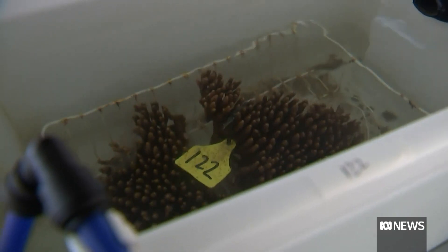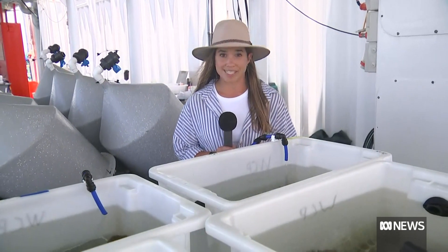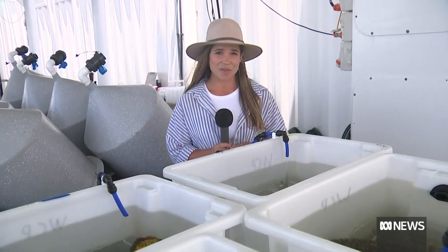Some of our previous research on coral seeding has indicated that the sooner we can get corals into the ocean, the better they do. Once coral colonies in the ocean have spawned, scientists collect samples to study and examine here on the floating lab.